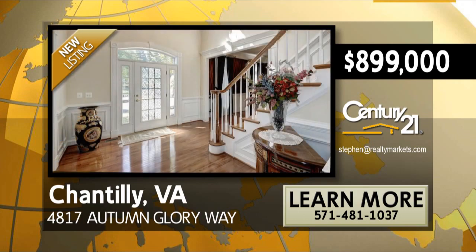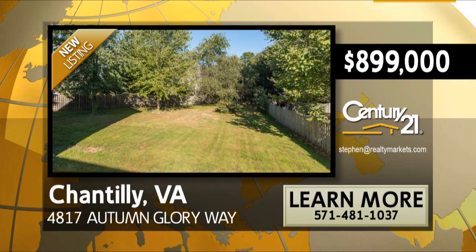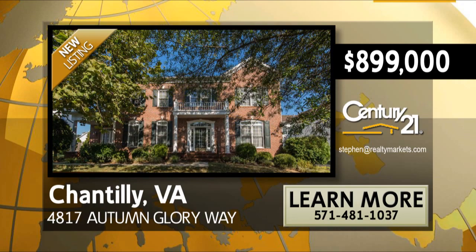The features of this home extend outside as you enjoy your deck and the privacy of your own fenced level one-third acre yard, conveniently located just minutes from I-66 and Route 28.